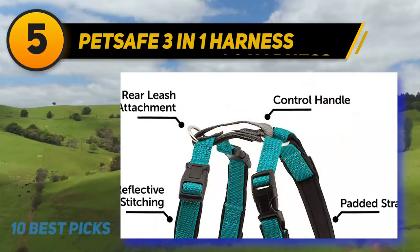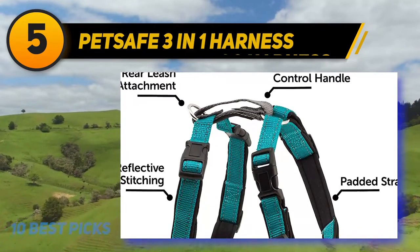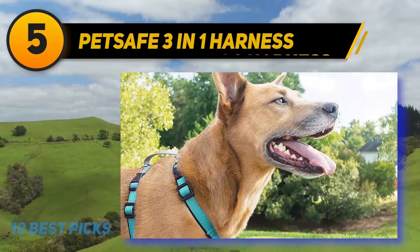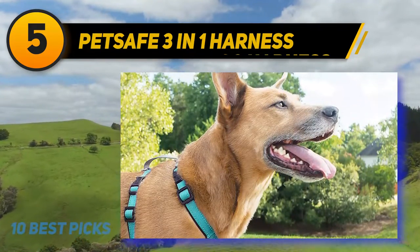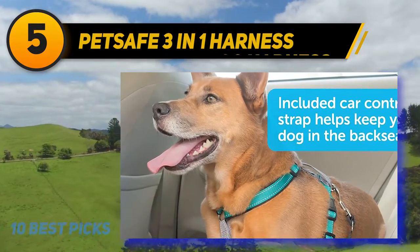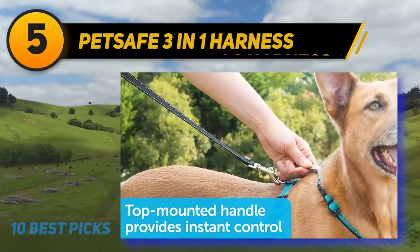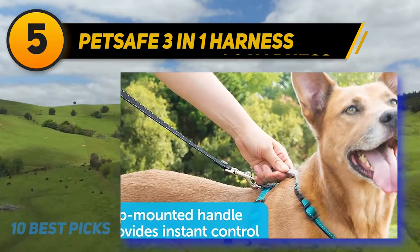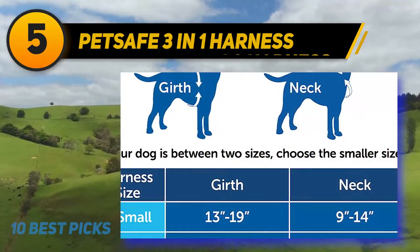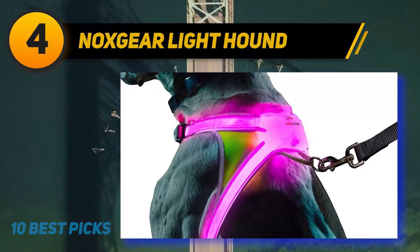The straps are made of nylon for comfort and embedded with reflective materials for improved visibility in low light. With five adjustment points, you can set a custom fit, and placement tags ensure you position the straps correctly. You can also attach a two-point control leash for improved control. The belt is padded at all the right points to ensure it doesn't bite into your dog's skin.